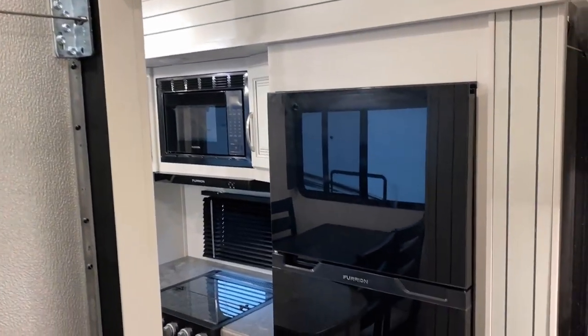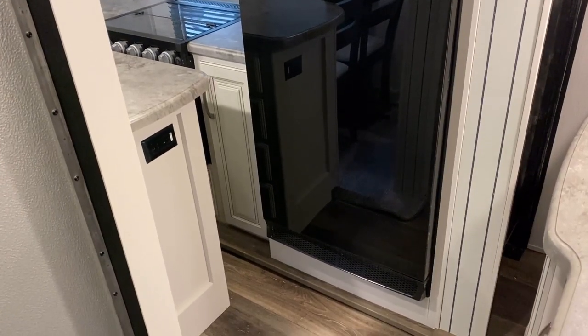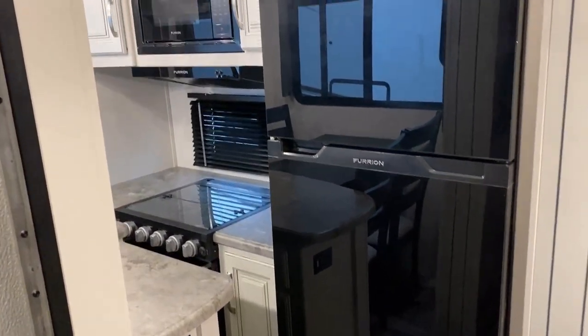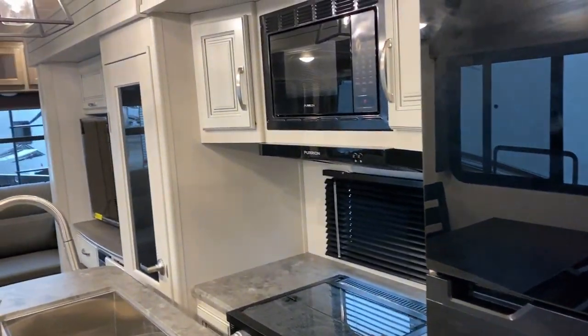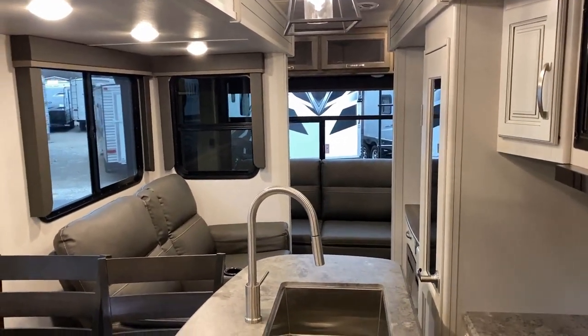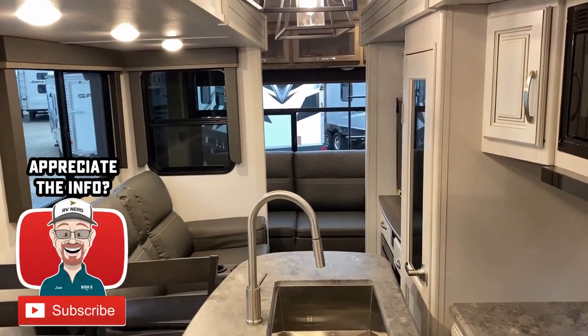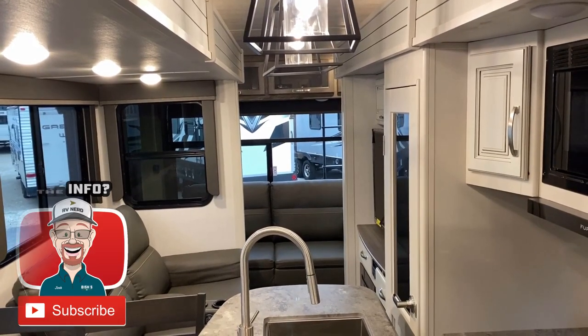When they converted this to the 29 RLI from its predecessor the 30 RLS, they made the refrigerator travel-functional. So I think this one nicely qualifies for 'nap, crap, and snack-tastic travel access.' Hit that subscribe button if you haven't, or leave me a note.